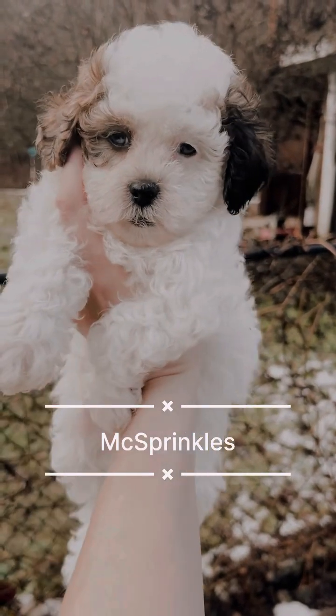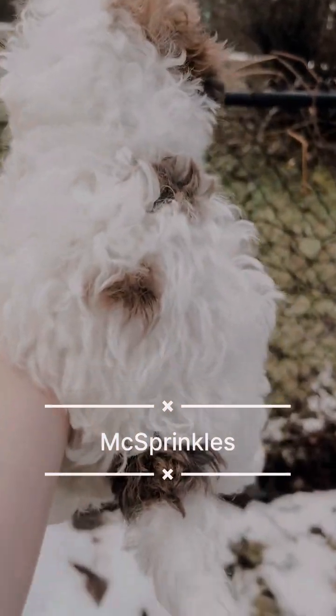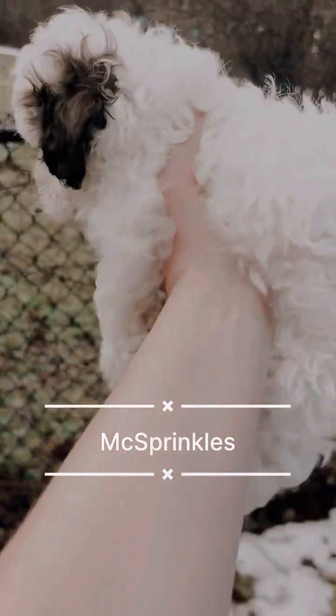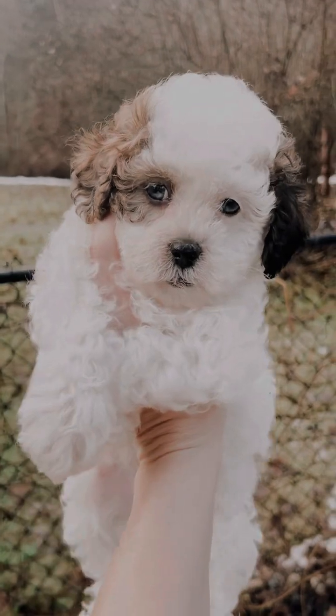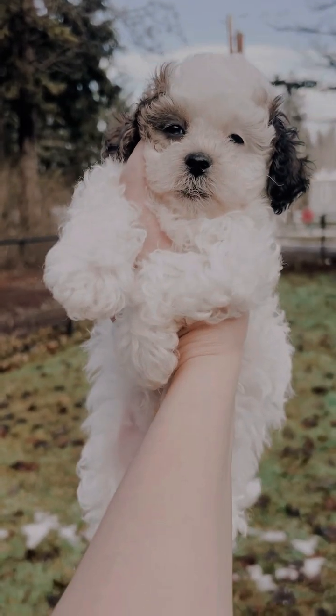Here's Mr. McSprinkles. Oh, this little boy is such a sweetheart. He's so mellow and easy going. He is a blue Merle party color with a curly coat, and he has two ears — one dark, one light — as you can see, and a patch over his eye, which I think is the cutest marking ever.